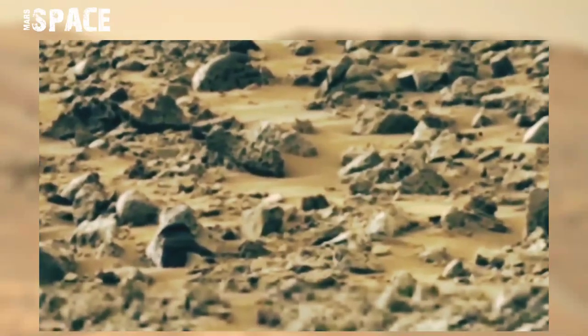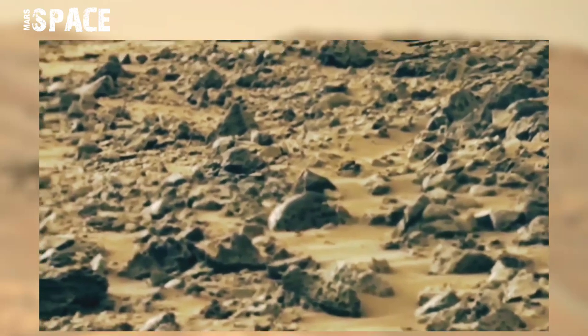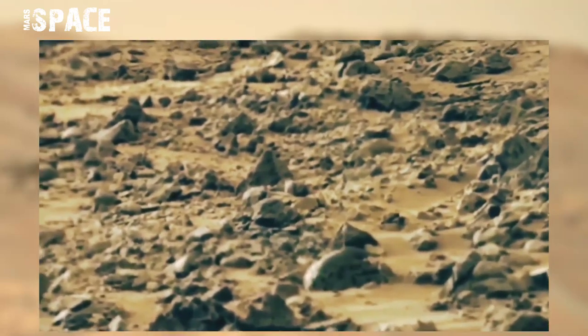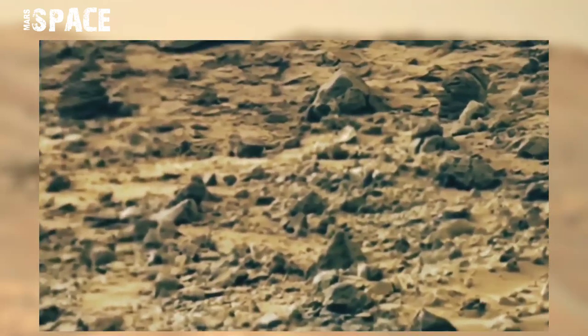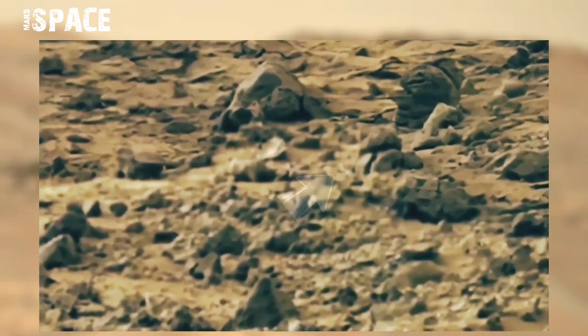NASA's Mars Curiosity rover acquired this raw image on Mars. At the Martian surface and between the rocks, the Mars Curiosity rover spotted a duck-shaped object on Sol 855.